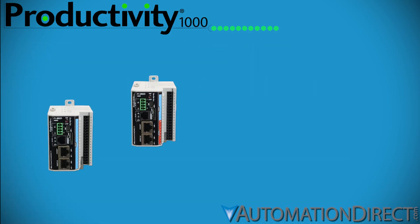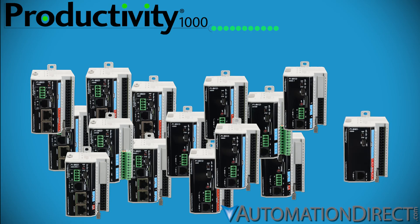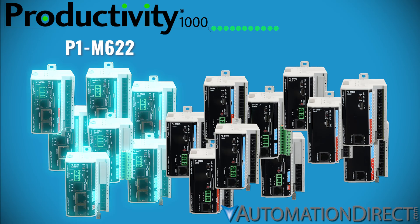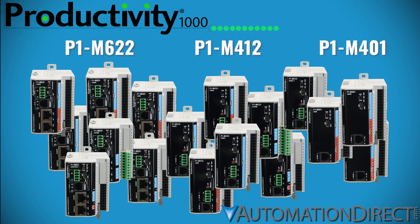For even more compact control, the Productivity 1000 mini PLCs pack serious performance into all-in-one units. 17 variations combine CPU and I/O, and the mini 622 models bring all the muscle of the 622 CPU to your smallest projects. Need fewer features? Choose the M401 or M412 for reliable, scaled-back performance at an even better price.